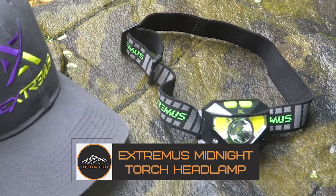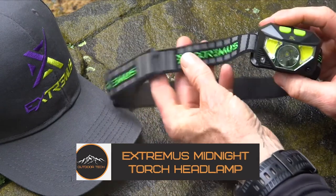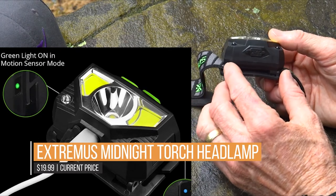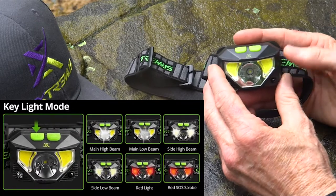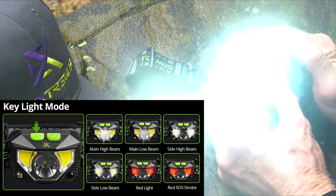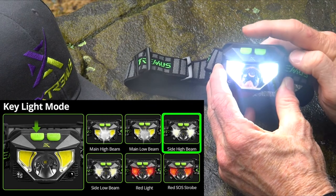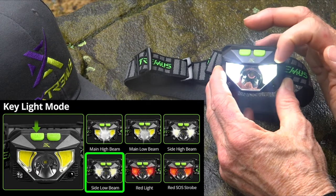The Extremis Midnight Torch Headlamp — low-cost, high-tech at its finest. Perfect for camping, hiking, fishing, hunting, and biking. The Extremis Midnight Torch Headlamp features a waterproof motion-activated head flashlight with eight light modes and a rechargeable lithium-ion battery. The high-powered LED light shines with 1100 lumens and runs up to 10 hours, with a battery charger indicator to let you know when it's time to recharge.